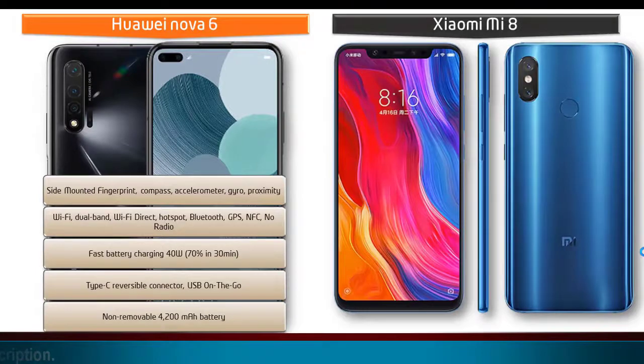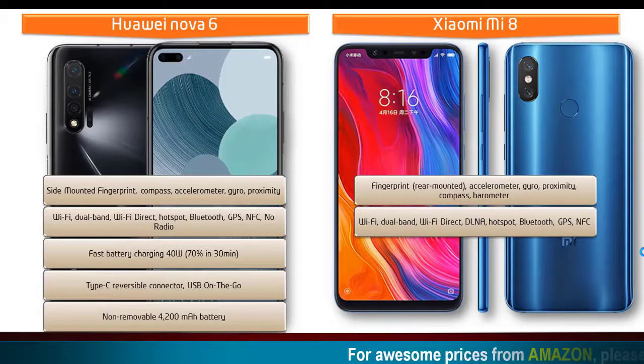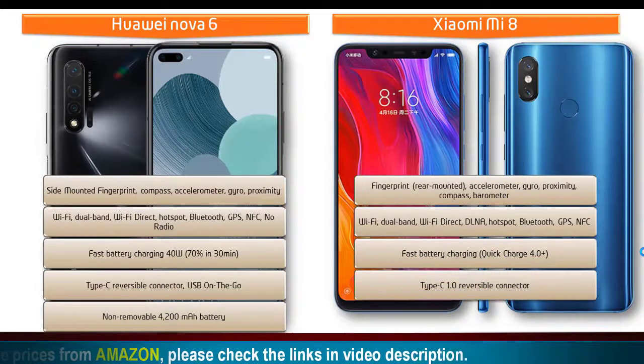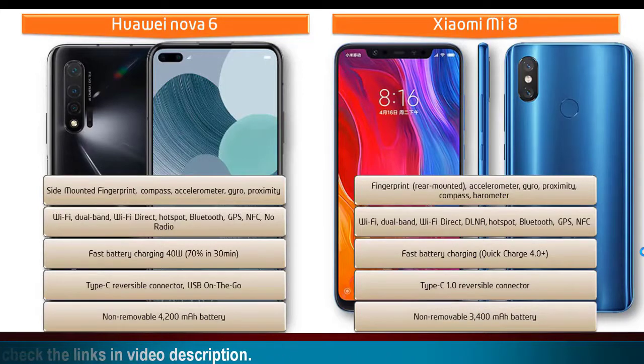Whereas in the Xiaomi Mi 8, the fingerprint scanner is placed on the rear side of the phone. This phone also comes with sensors like accelerometer, proximity, gyro, compass, and barometer. You can also find Wi-Fi, dual band, Wi-Fi Direct, DLNA, hotspot, Bluetooth, GPS, and NFC, along with fast battery charging with Quick Charge 4.0 Plus and a Type-C reversible connector. The Xiaomi Mi 8 is powered by a 3400 mAh non-removable battery.